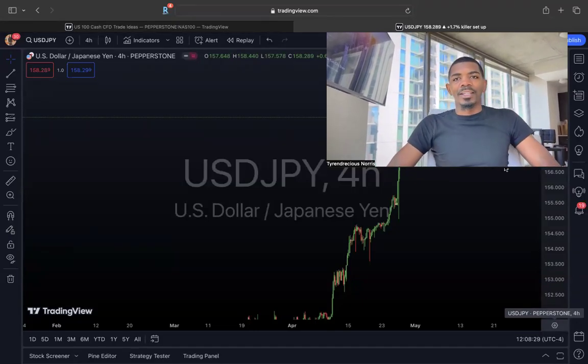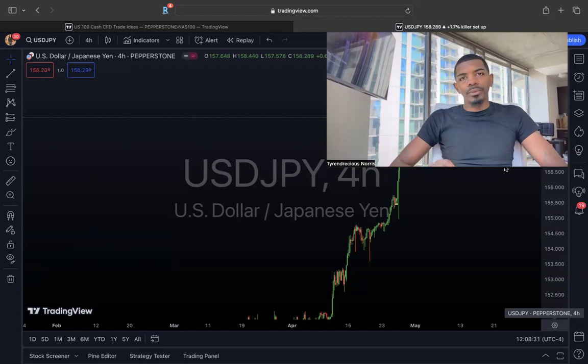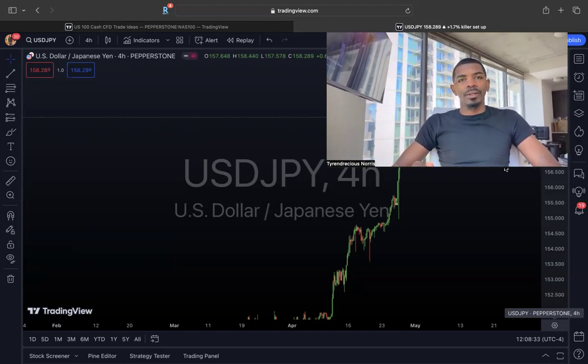Hey guys, it's your boy Ty, and I'm about to give you my weekly review for USDJPY.